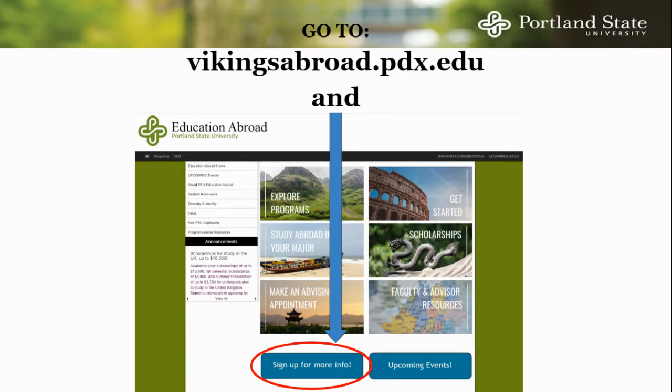We also suggest that you visit vikingsabroad.pdx.edu and click on the link at the bottom which says Sign up for more info. This will add you to our email list, where we can send you information on things such as scholarship opportunities, information sessions on studying abroad in your major or country of interest, and other resources specifically tailored to your situation.